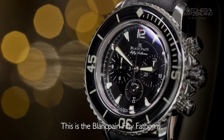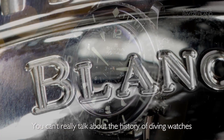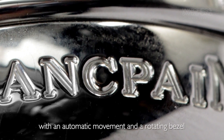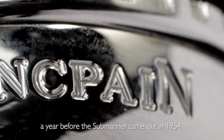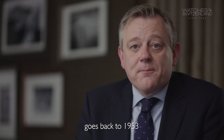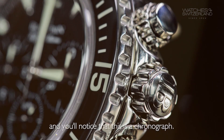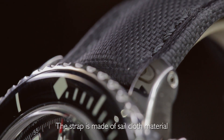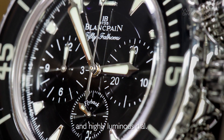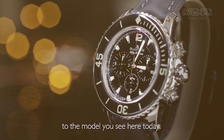This is the Blancpain 50 Fathoms. It retails currently at £13,050. You can't really talk about the history of diving watches without referencing Blancpain — they arguably produced the first diver's watch with an automatic movement and a rotating bezel, a year before the Submariner came out in 1954. So Blancpain's legacy in diving watches goes back to 1953 when they produced their first 50 Fathoms. This is a 45mm case version, and you'll notice that this is a chronograph. The strap is made of a sailcloth material, and as with most dive watches it has a great bezel and highly luminous dial. The first Blancpain 50 Fathoms was developed in conjunction with the French Navy, and it looks remarkably similar to the model you see here today.